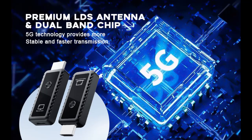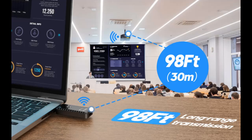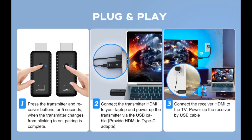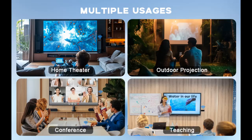High Speed Stable Transmission: utilizing dual-band 2.4/5 GHz technology, our device delivers a stable, high-speed wireless transmission, suitable for offices, meeting rooms, churches, and classrooms. With a transmission range of up to 100 feet and ultra-low latency of just 0.01 seconds, you'll enjoy smooth presentations, effective communication in meetings, and engaging educational sessions. The signal can also penetrate walls or ceilings.